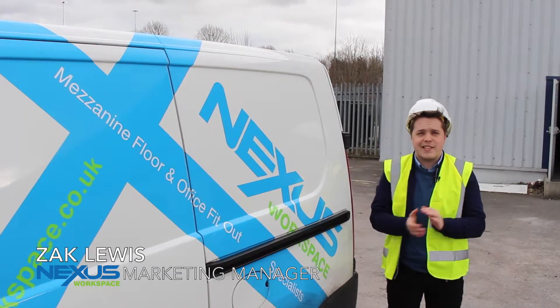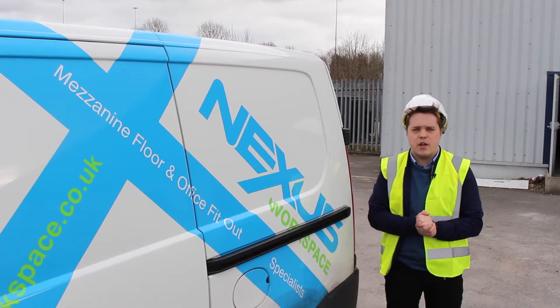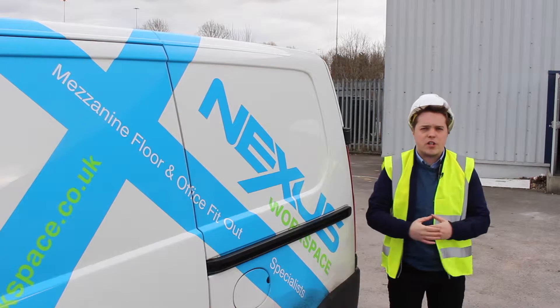Hi and welcome to Runcorn. Today we're visiting CDL who have just recently purchased a new warehouse. We are doing a warehouse and office fit out for them and today we're just going to give you a little project update.